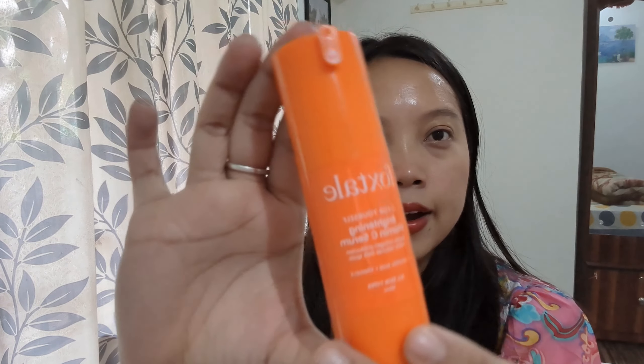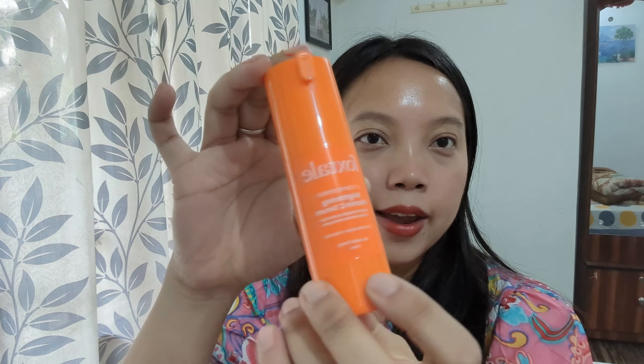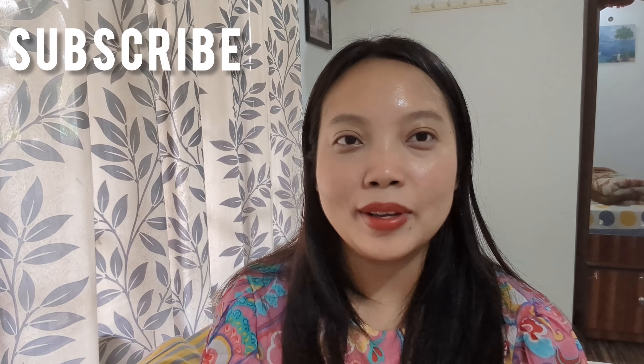Hi guys, welcome back! Today's video will be a review on the Vitamin C serum from Foxdale. This is a sweet bottle in orange color, and I want to give you some information, so let's get started.